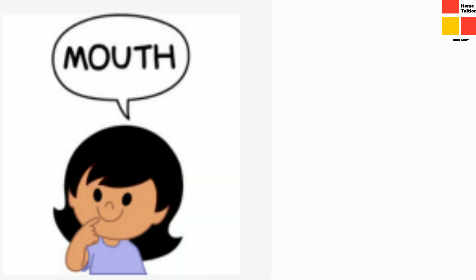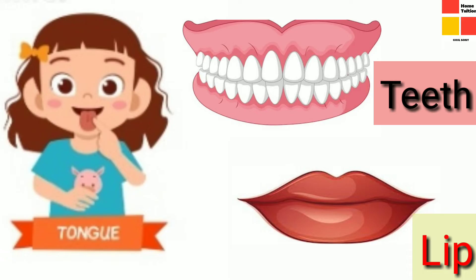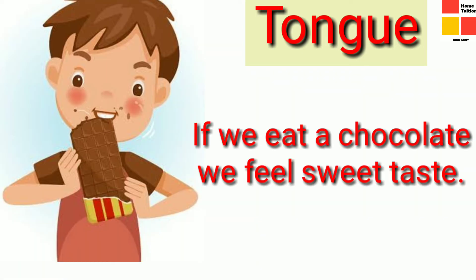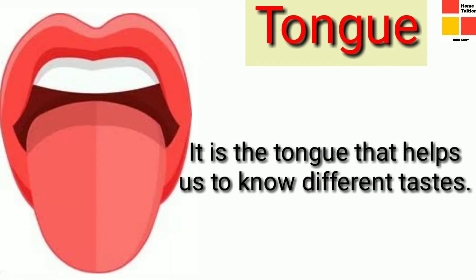Next, we are going to study about mouth. Our mouth consists of tongue, teeth, and lips. First we are going to study about tongue. Children, it is the tongue that helps us to know different tastes. If you eat a chocolate, what taste will you feel? Yes, sweet, isn't it? And what about lemon? It tastes sour, isn't it? So it is the tongue that helps to identify different tastes.